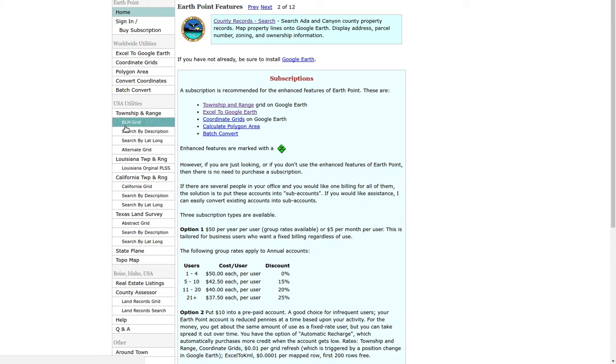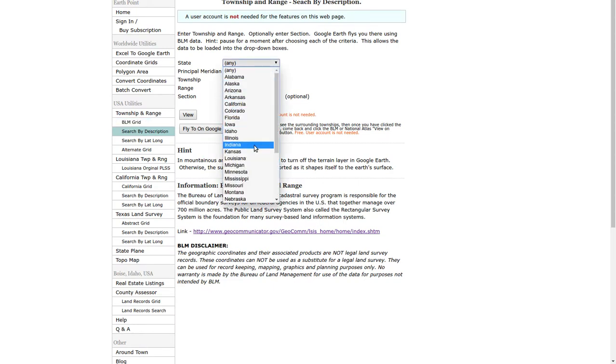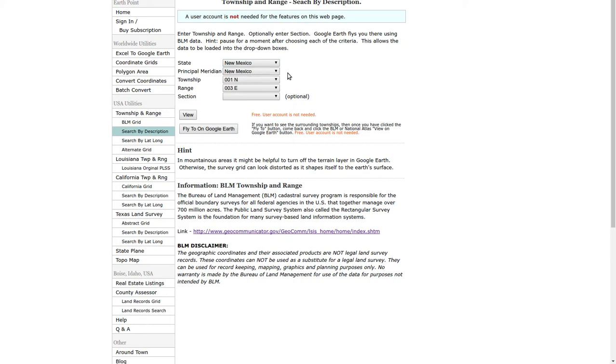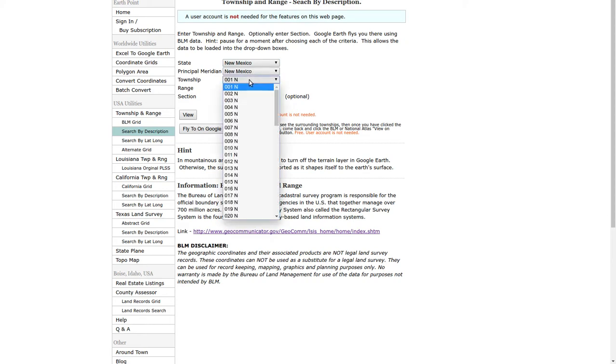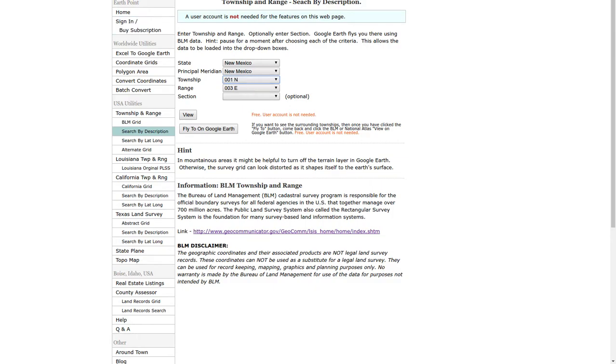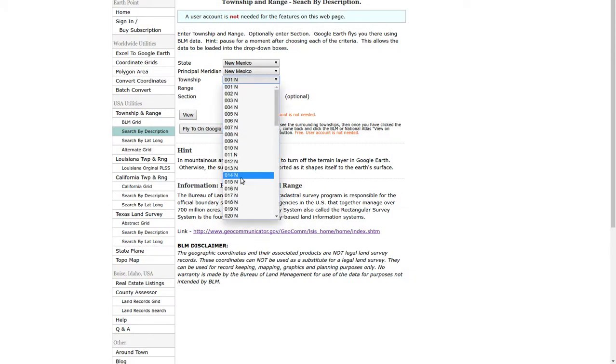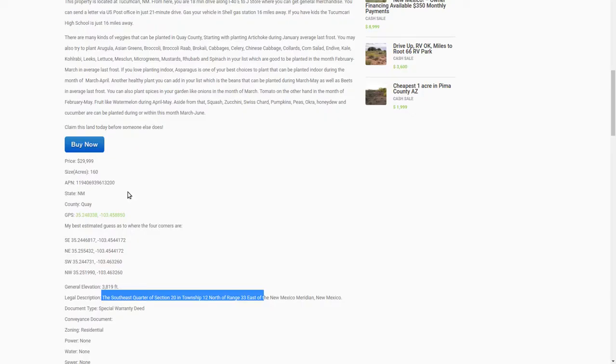Earthpoint.us has a search by description. In state we're in New Mexico, so we go to New Mexico. Principal meridian — New Mexico just has the one New Mexico meridian. If we go back and look at the ad, the legal description is the southwest quarter of section 20, township 12 north, range 33 east. So we want township 12 north, range 33 east, and section 20.